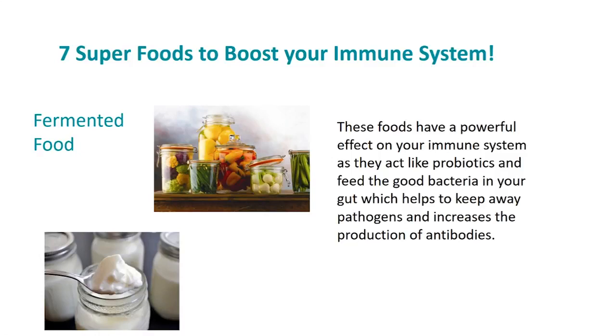Fermented foods have a powerful effect on your immune system as they act like probiotics and feed the good bacteria in your gut, which helps to keep away pathogens and increases the production of antibodies. I really love fermented foods like sauerkraut, pickles, kefir, kimchi, olives, or yogurt. Just make sure that there are no added sugars in these foods, as sugars will decrease the probiotic benefits.